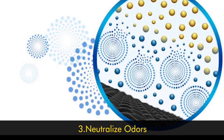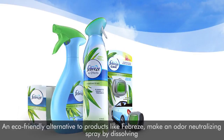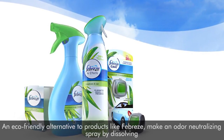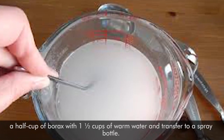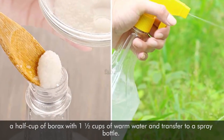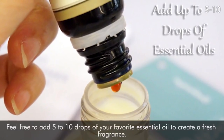Number three: neutralize odors. As an eco-friendly alternative to products like Febreze, make an odor-neutralizing spray by dissolving a half cup of borax with one and a half cups of warm water and transfer to a spray bottle. Feel free to add five to ten drops of your favorite essential oil to create a fresh fragrance.